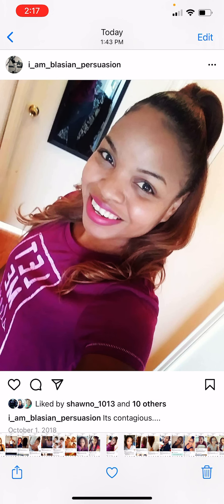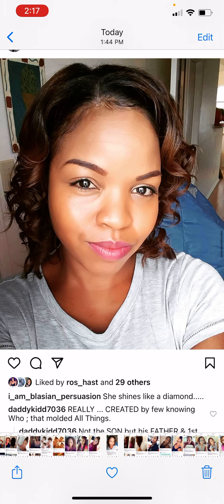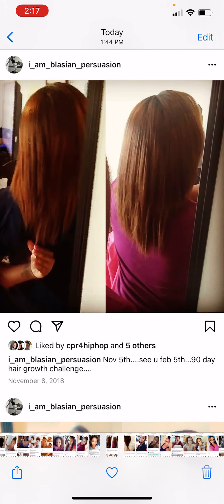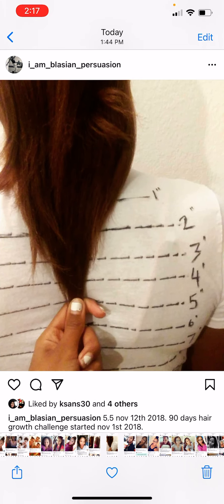I put braids in by September 2018, still straightening and adding hair. This was my hair just straight and curled — I really liked the look, it looks healthy. In November I started noticing my hair was growing, getting longer, but then it was getting shorter. If you notice the heat damage — yeah, this is heat damage.